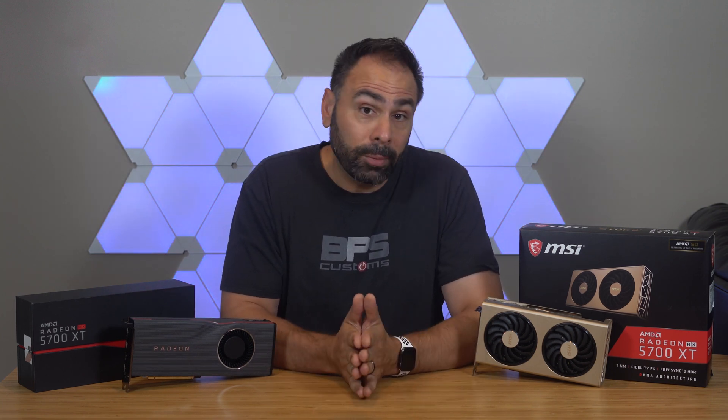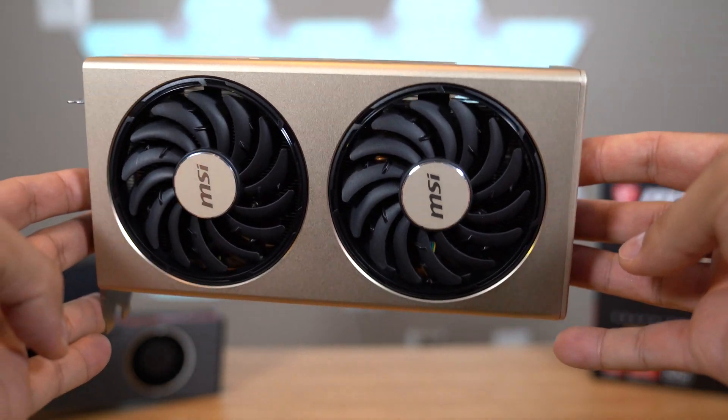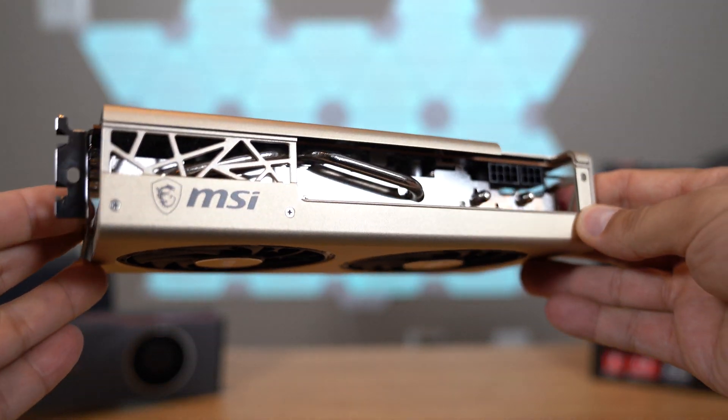Well, now is that time, and this is the first AIB RX 5700 XT to come through the office. Meet the MSI RX 5700 XT Evoque.